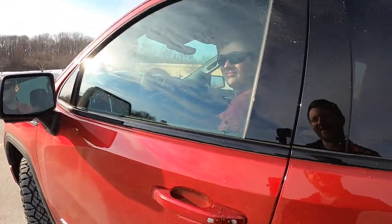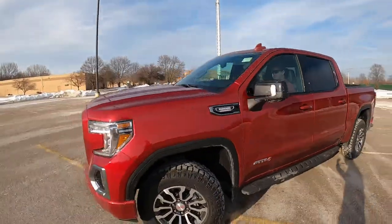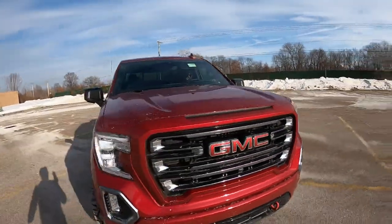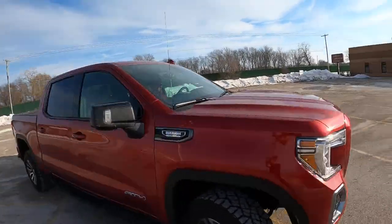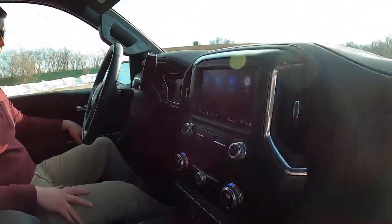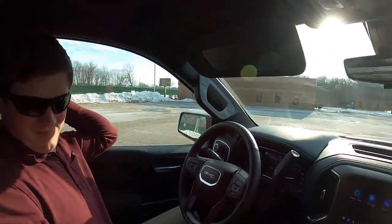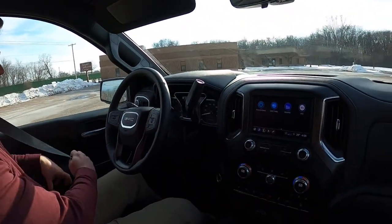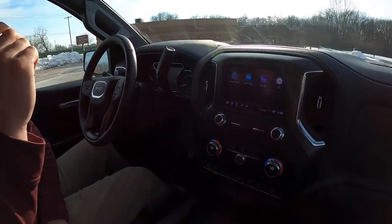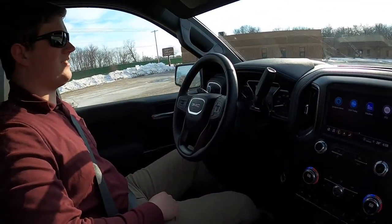Starting it up — it's not entirely smooth at cold start, but once it's going it runs really well. I like these gauges a lot. All engines should be inline sixes, or at least all six-cylinders should be inline sixes. This is a diesel, but it's still just so smooth.